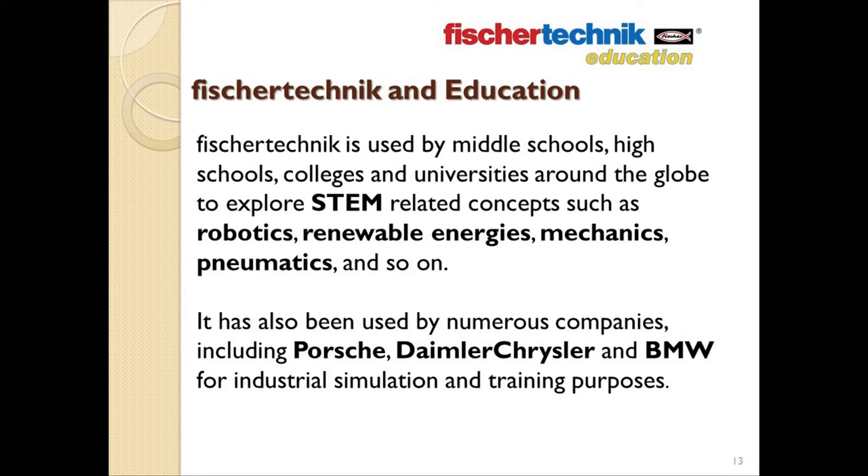Fisher Technic has also been used by numerous companies, including Porsche, Daimler Chrysler, and BMW, to name but a few, for industrial simulation and training purposes. More than being something students may only use for a year or two in their development, Fisher Technic is designed so that students can grow with it. As students progress through their academic careers, they can also progress through the various levels of Fisher Technic education solutions.